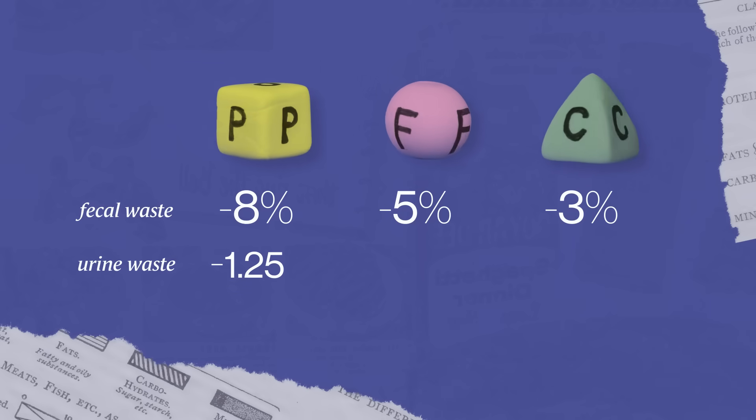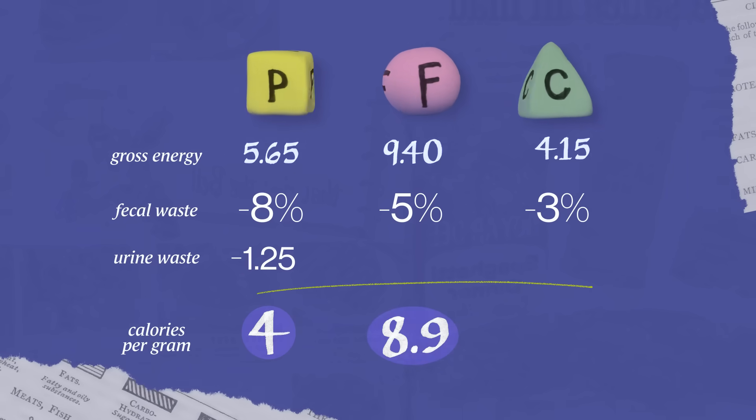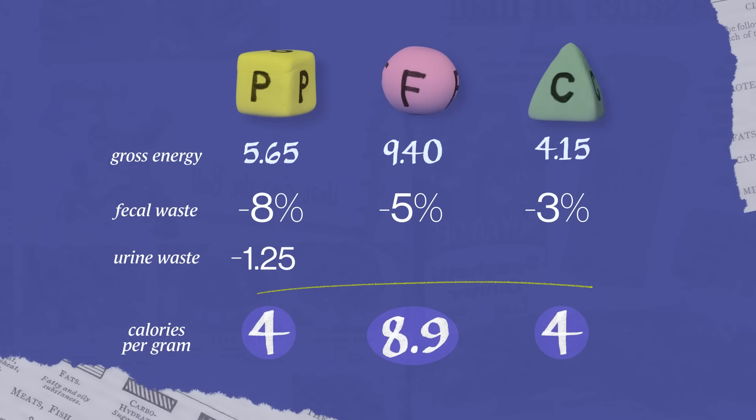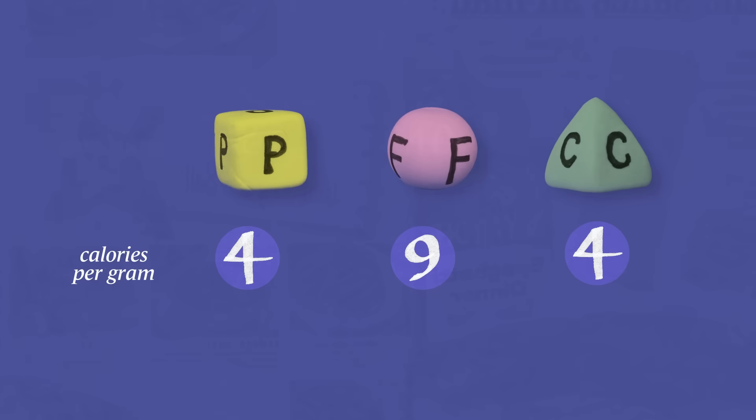Taking all of those fudge factors and adjusting the gross energy of the macronutrients, you end up with 4, 8.9, and 4. Over time, the factor for fat was rounded up to 9. Those values were convenient because they were whole numbers — everybody could use them, they multiplied easily, and they've held up pretty well as approximations.